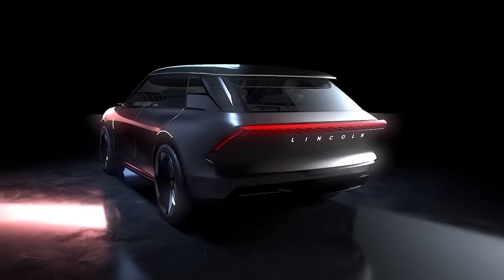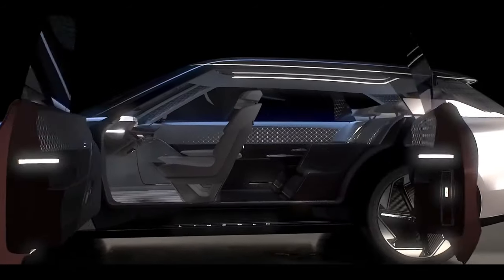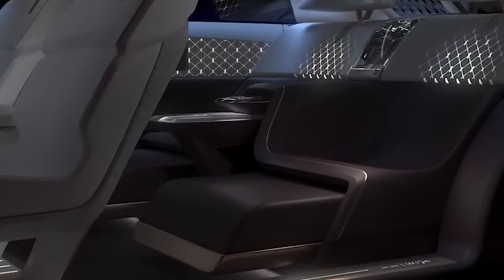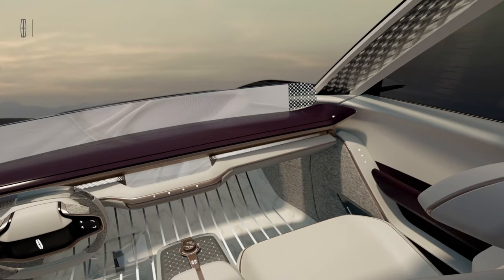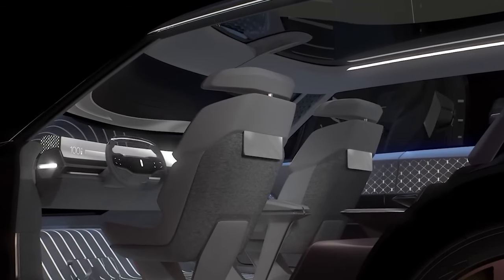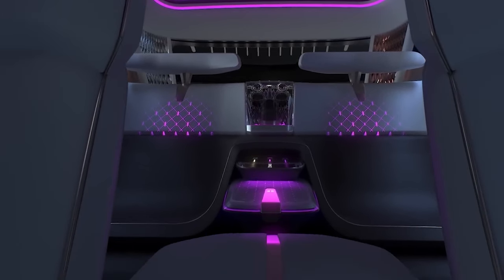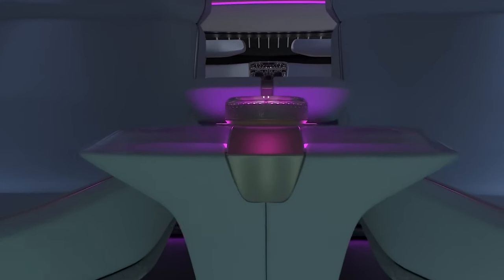The front seats rotate 180 degrees. Near the rear seats, you can pull out special foot rests, which even have drawers for changing shoes. There is also a compartment with cold drinks. The front panel of the cabin has a full-width screen, and the multimedia system even has the function of creating a mood in the cabin, changing the light, sound, and even the smell.